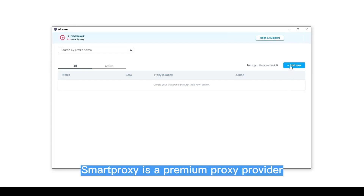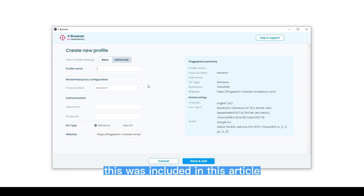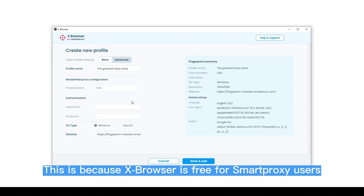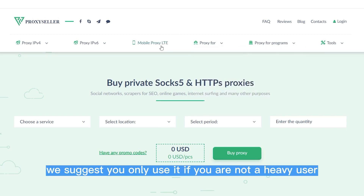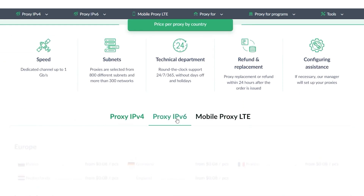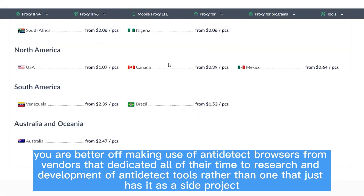6. X Browser. Smart Proxy is a premium proxy provider. Knowing how important proxies are to anti-detect browser users and internet marketers at large, it is included here. If you have an active subscription with Smart Proxy, you do not have to spend extra money on an anti-detect browser, because X Browser is free for Smart Proxy users. With it, you can create and manage multiple accounts without getting detected. While we recommend this, we suggest you only use it if you are not a heavy user, since Smart Proxy is not specialized in providing an anti-detect tool but as a proxy network. If you are a heavy user, you are better off using anti-detect browsers from vendors that dedicate all their time to research and development of anti-detect tools, rather than one that has it as a side project.